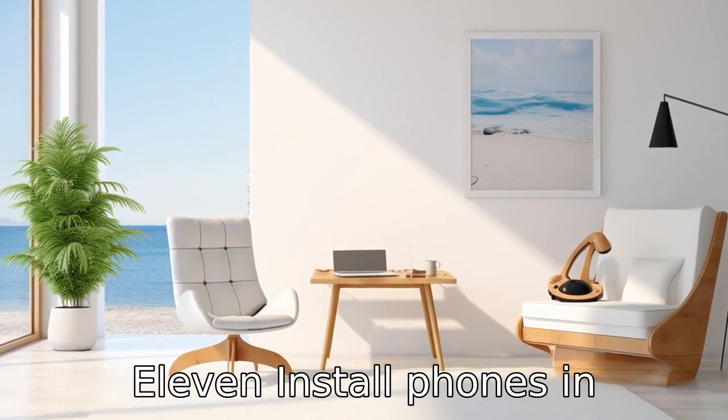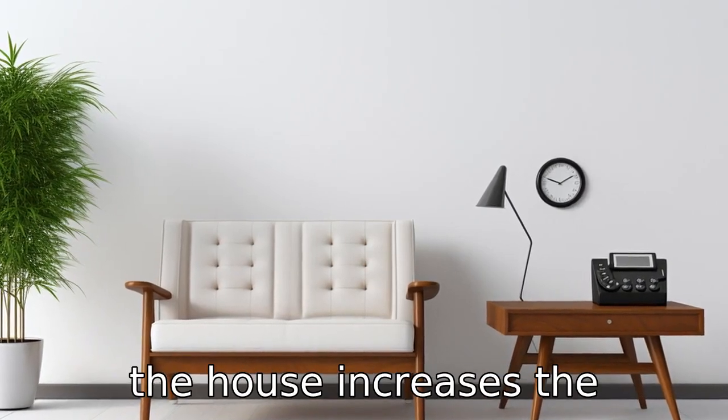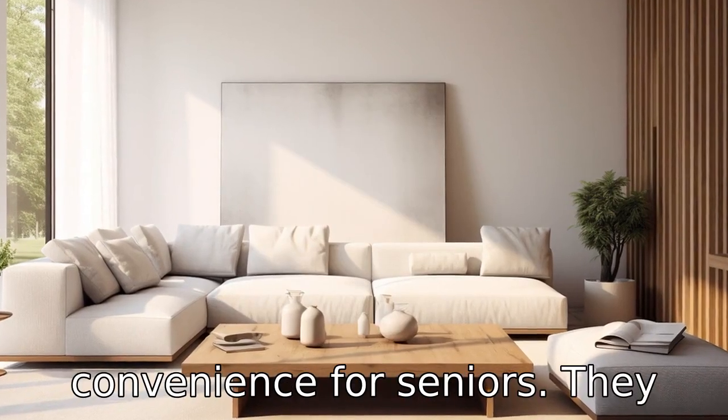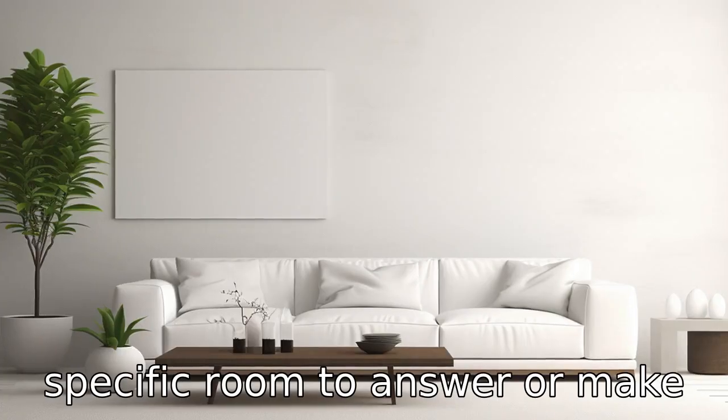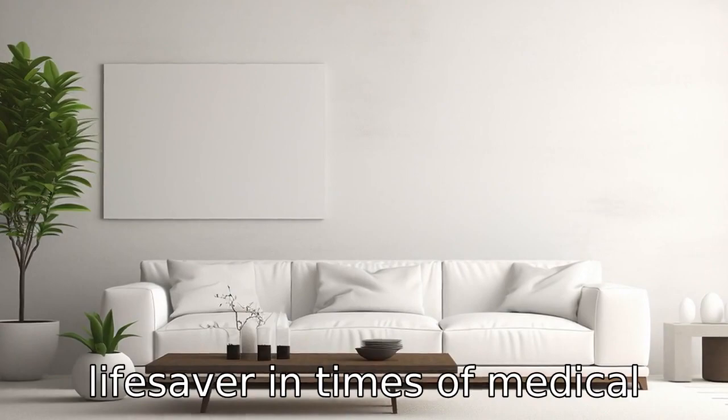Tip eleven: install phones in different rooms. Having phones installed in different parts of the house increases the convenience for seniors. They won't have to rush to one specific room to answer or make a call, and it could also be a lifesaver in times of medical emergencies.